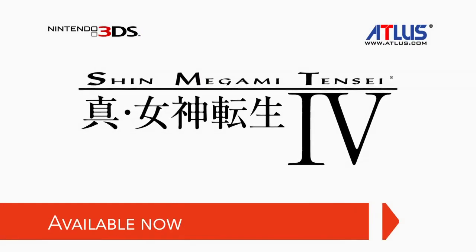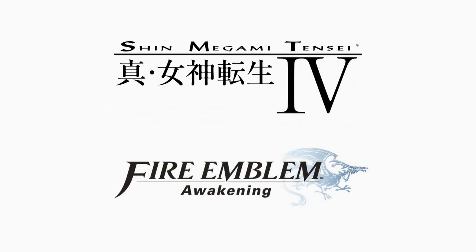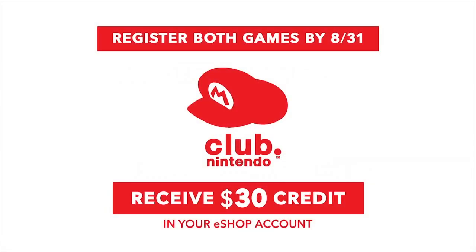Good luck collecting all the pieces. If you're a fan of intense role-playing games, you may want to check out Shin Megami Tensei IV, which launched for Nintendo 3DS on July 16th. We decided to put together a special offer: if you purchase and register both Shin Megami Tensei IV and Fire Emblem Awakening to your Club Nintendo account by August 31st, you'll receive a code you can redeem for $30 credit in your eShop account. If you already own Fire Emblem, this is a great way to add Shin Megami Tensei IV to your collection. Digital and physical versions of both titles are both eligible for the promotion.